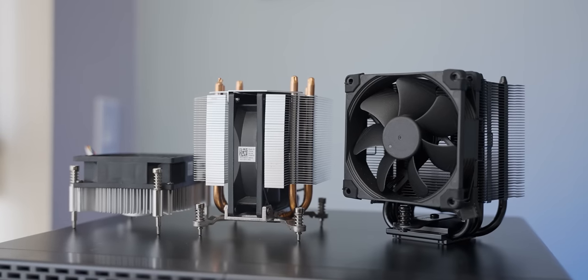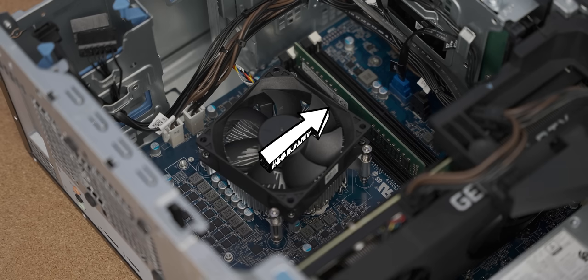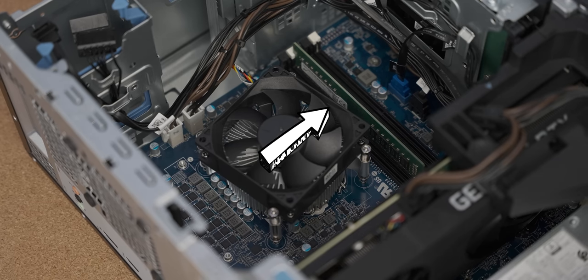Aside from the coolers, we're going to do another test today because on every video where I complain about single channel versus dual channel, I get a bunch of comments saying it doesn't matter and there's no performance difference between the two. So for the 17 millionth time on this channel, we're going to show that it does in fact make a difference going from single channel to dual channel.